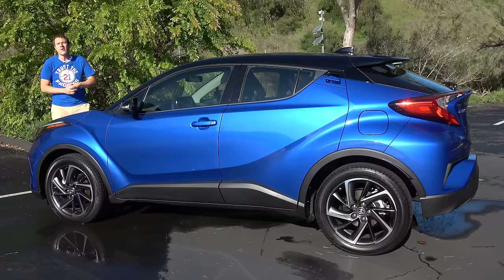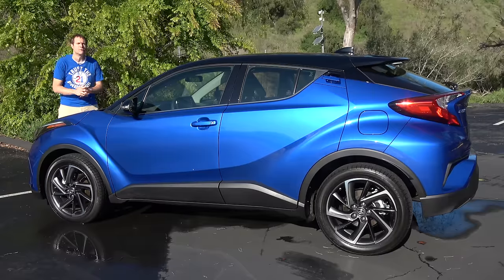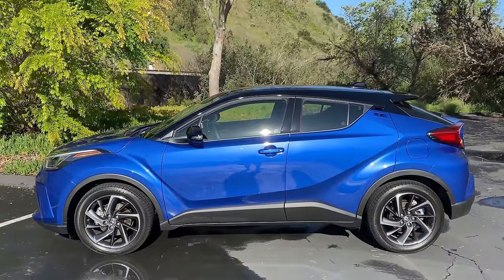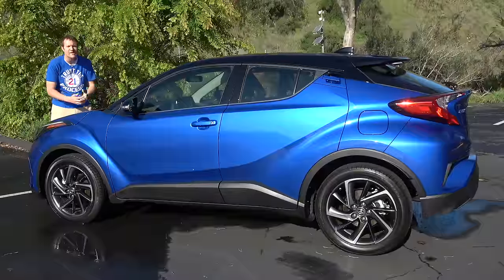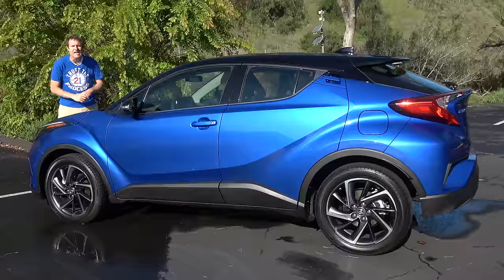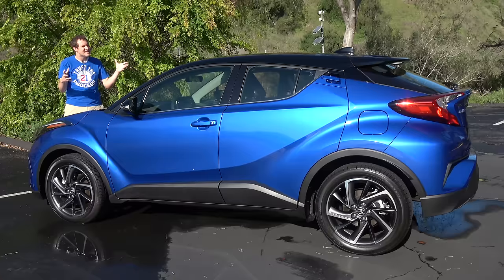The C-H-R is only offered with a 144-horsepower four-cylinder engine and front-wheel drive. To me, that means it isn't a crossover — nothing is really a crossover or an SUV unless it's offered with all-wheel drive. So that makes it a hatchback. But then there's that whole high riding thing. This is pretty tall — it's only two inches shorter in height than a Porsche Macan, which makes it seem like a crossover. So what exactly is it?